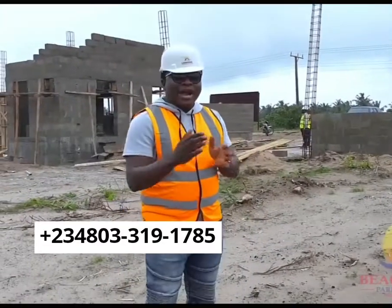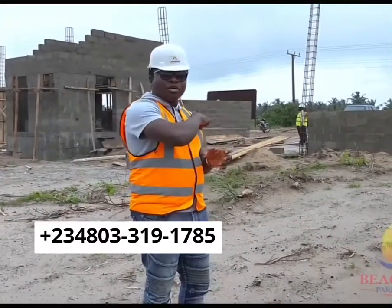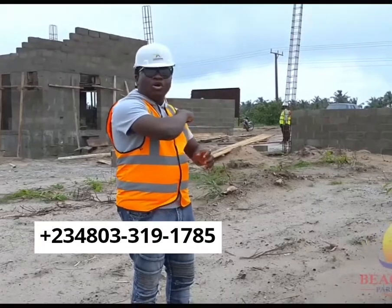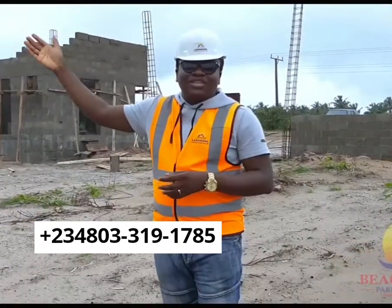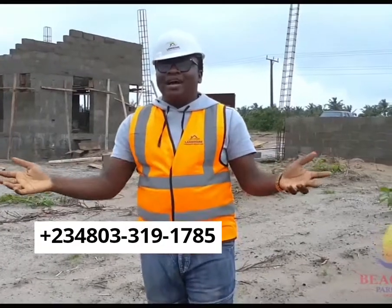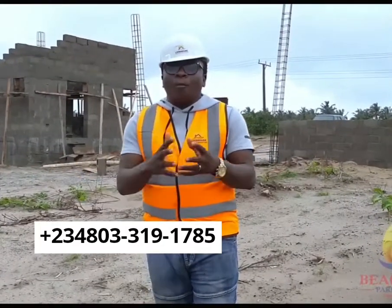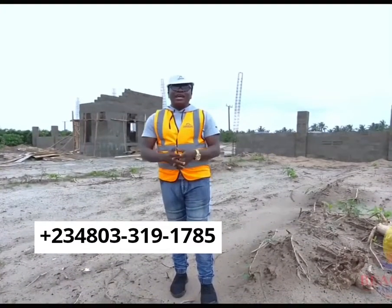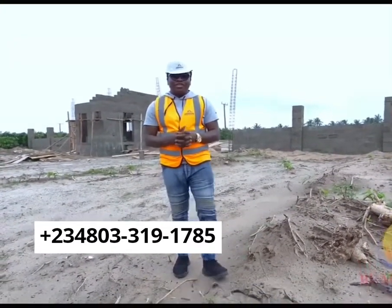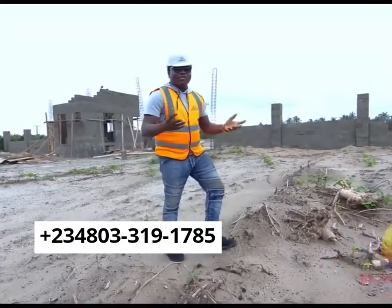This estate is sitting right beside the coastal road that leads back from Eleko to VGR — the permanent site for the Lagos Business School, the Eleganza factory. It is not a virgin area. It is an area that is already populated with so many fascinating developments, right, left, front and center. So nothing is stopping you from taking your decisions right now.